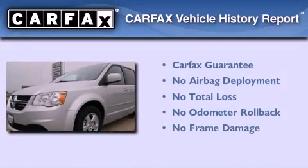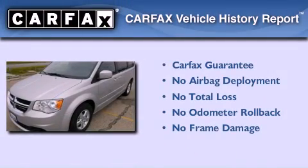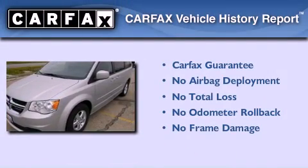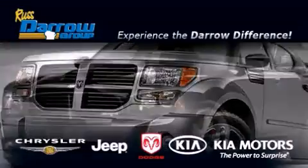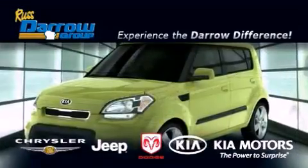Not to mention that this Dodge qualifies for the Carfax buyback guarantee. This vehicle won't last long at this price — call and arrange a test drive now. Get the Daryl difference today, only at Russ Daryl Kia Chrysler Jeep Dodge Madison.